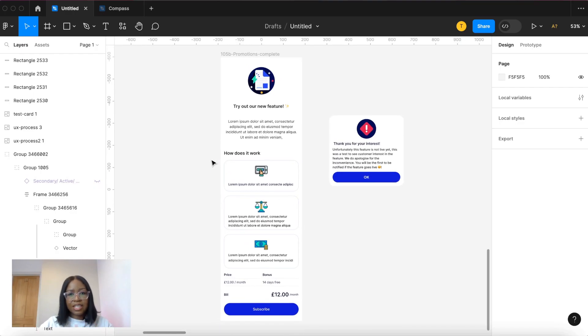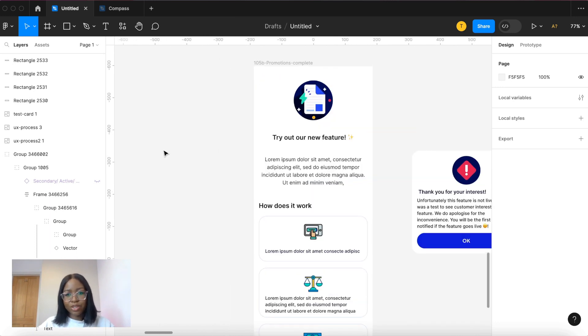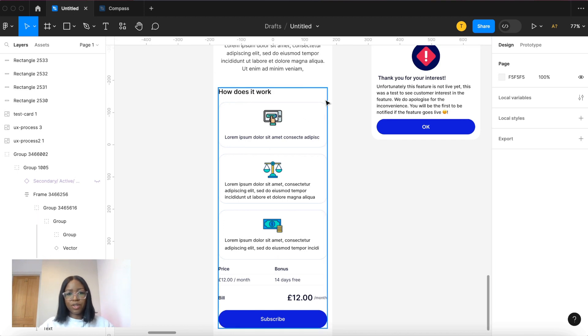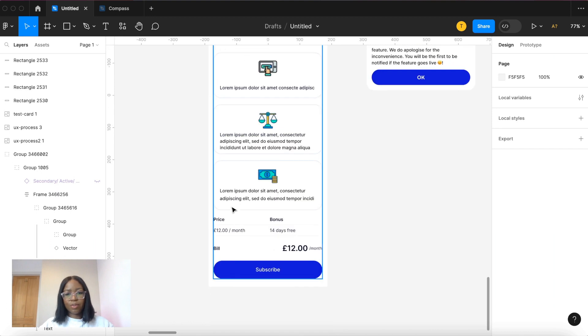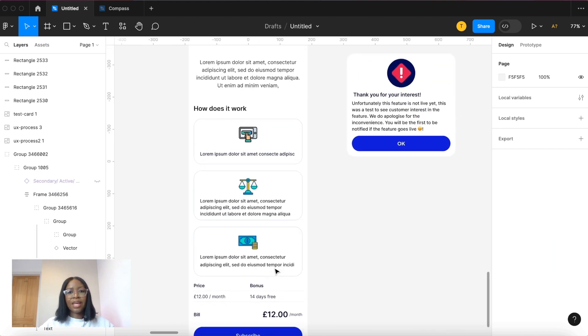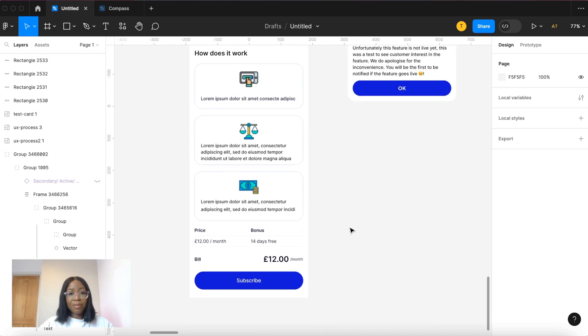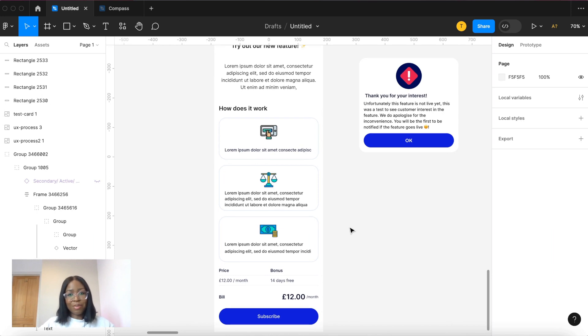This is an example of a validation testing landing page for an app — it's very simple, with placeholder text. On the app home page there's a banner pretending the feature exists, and when the user clicks in, you have something like 'try a new feature' with a step-by-step breakdown of what it does. Here's an example of a three-step breakdown: you receive a notification, we explain what the feature does and how it will save the user money or time, then you have a subscription price and a subscribe button. When they press it, we let them know the feature isn't live yet. If enough people press subscribe, we use that data to verify whether to proceed — because people have to want it enough to actually pay for it.